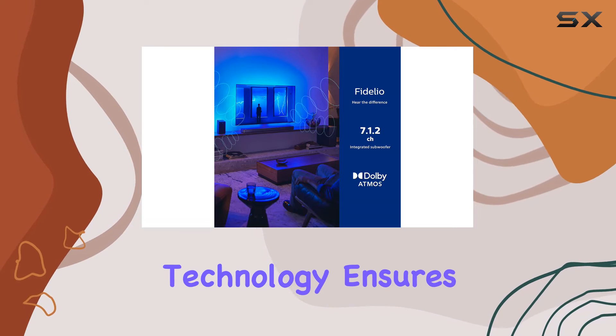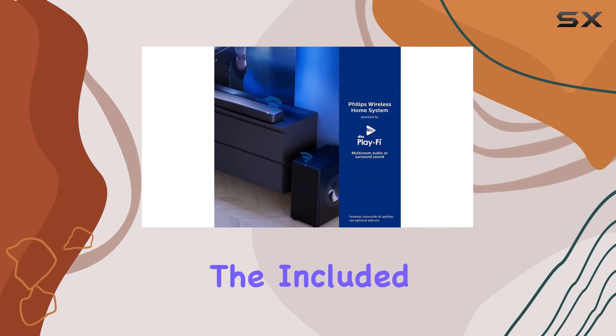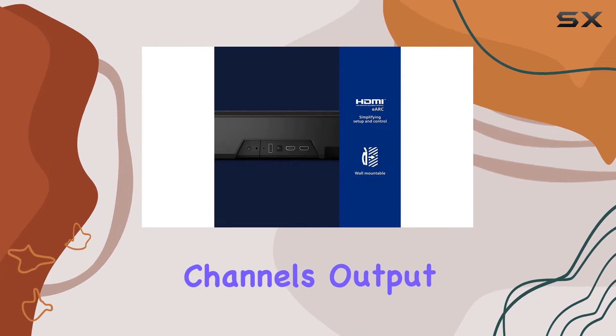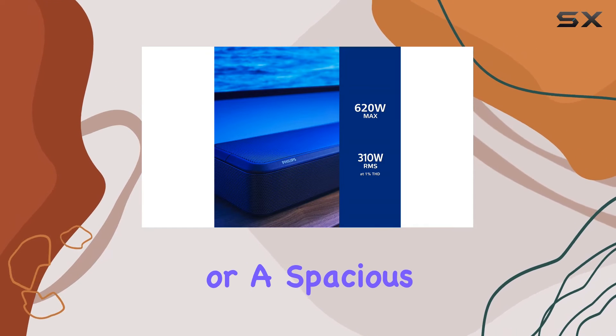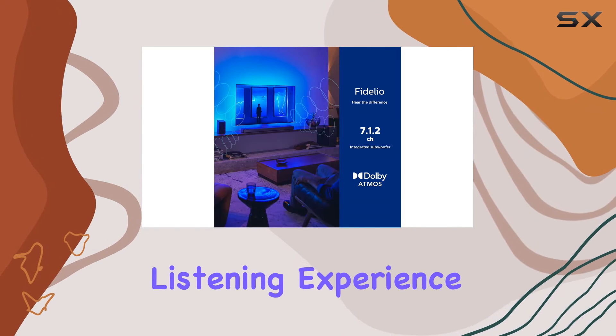Room calibration technology ensures optimal sound quality in any space. Place the included mic where you sit, and let the soundbar intelligently adjust each channel's output for sublime surround sound. Whether you have a cozy living room or a spacious entertainment area, the Fidelio FB1 adapts to deliver an incomparable listening experience.